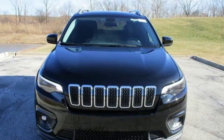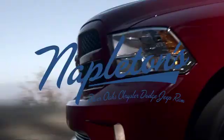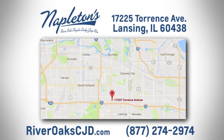Journey anywhere in a Jeep. Take it for a test drive today. You can see why Napleton's River Oaks Chrysler Jeep Dodge Ram is different from the competition. Call, click, or step in today. We're located at 17225 Torrance Avenue in Lansing.